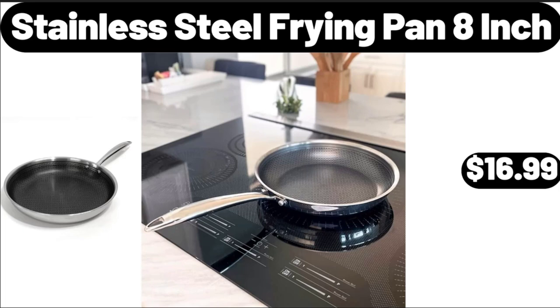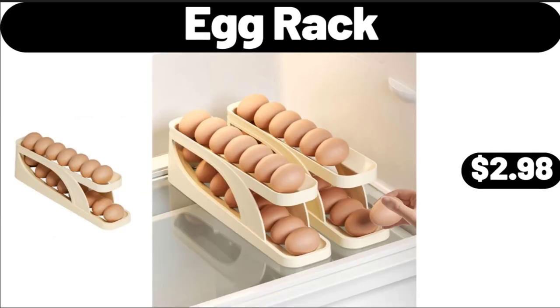Stainless Steel Frying Pan, 8-inch, $16.99. Egg Rack, $2.98.